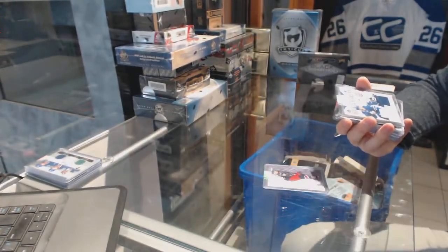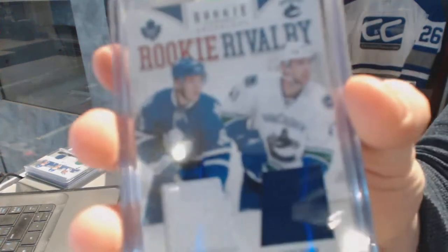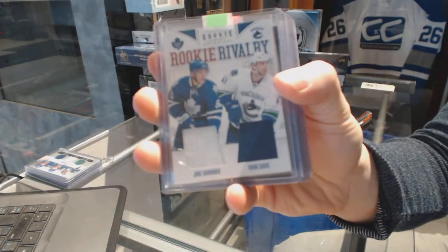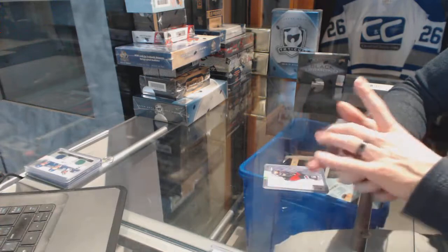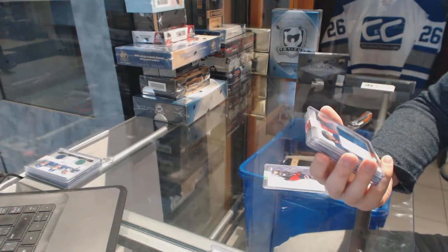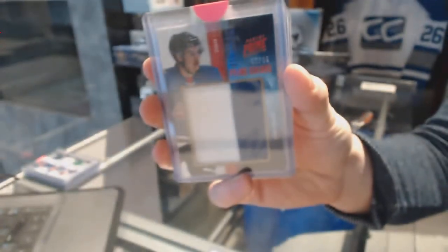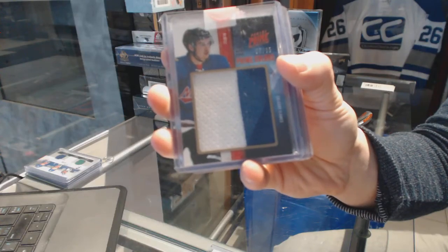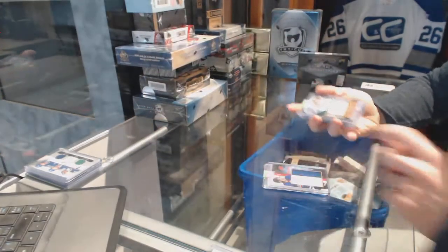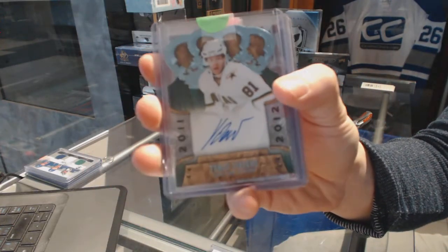We've got an 11-12 Anthology Rookie Rivalry Dual Jersey between the Leafs and Canucks: Jake Gardner and Jan Soving. We've got an 11-12 Panini Prime Showcase jersey, Prime number 5 of 35, for the Calgary Flames' Greg Nemish. 11-12 Crown Royal Rookie Autograph for the Dallas Stars' Thomas Vinsuer.